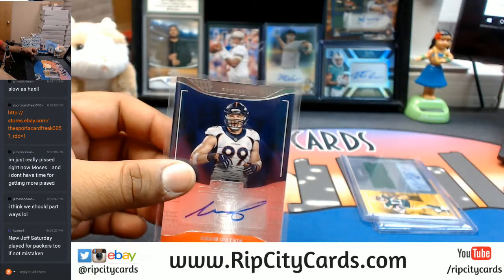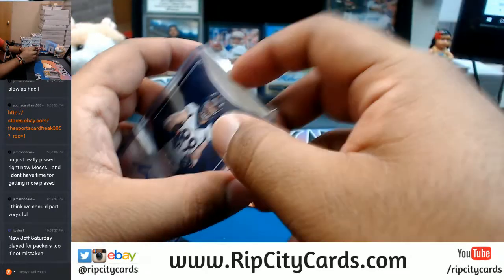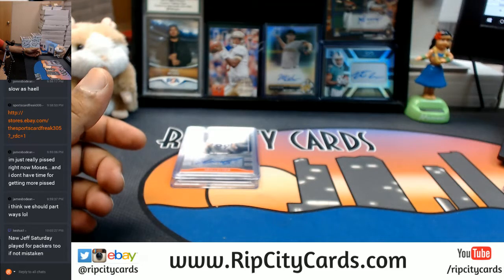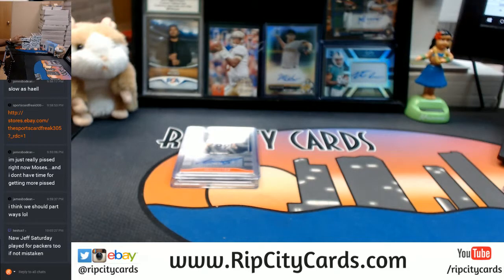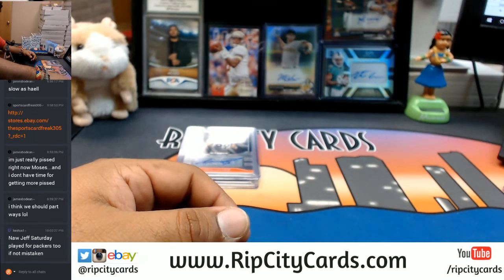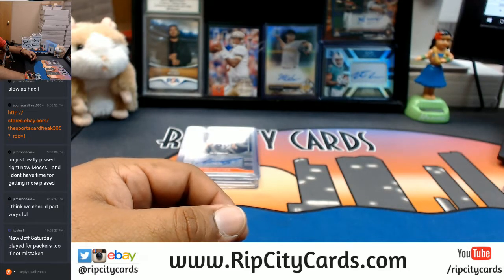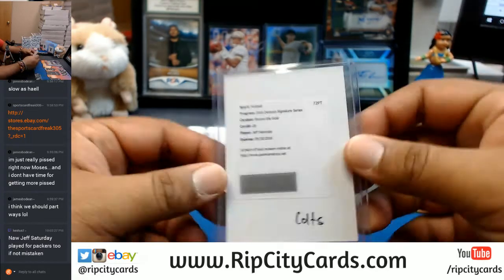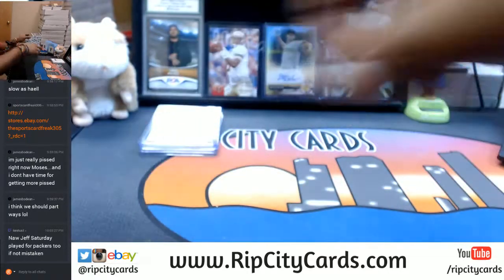Thanks for the heads up. I'll go ahead and check the checklist — the checklist runs everything. What is the Signature Series? Yeah, Donruss Signatures. It's Jeff Saturday. So Saturday, I was right — it goes to the Colts. The Jeff Saturday goes to the Colts. I just checked the checklist to be absolutely sure.